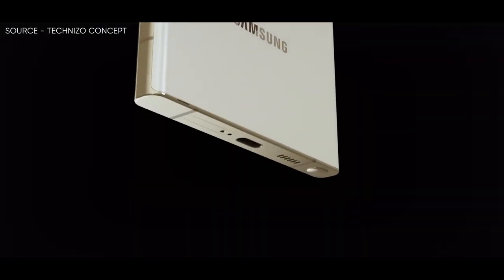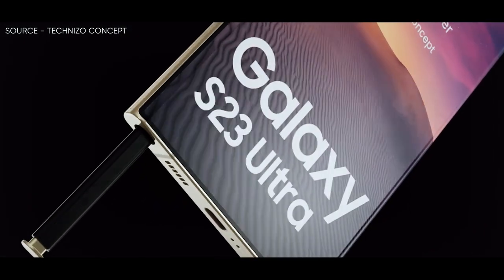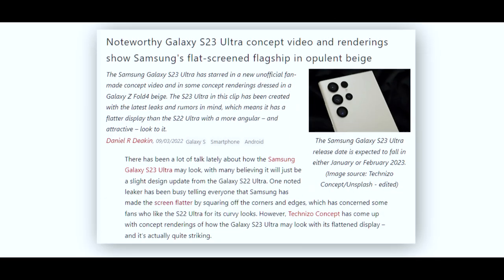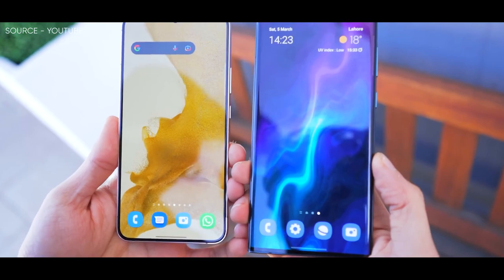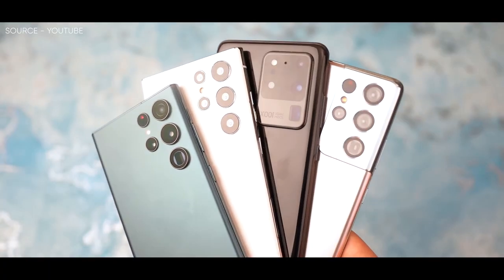It could even be said, in somewhat hushed tones, that this unofficial Samsung Galaxy S23 Ultra is actually reminiscent of the company's beloved Galaxy Note series, which would make sense as Samsung has made it clear it wanted to unite the Galaxy S and Galaxy Note lines together to produce devices such as the massively popular S22 Ultra.